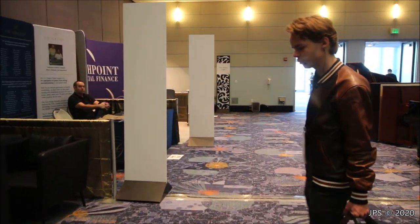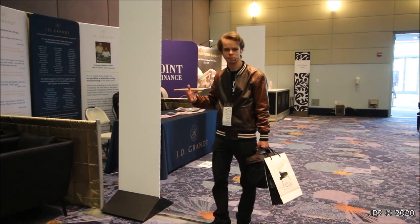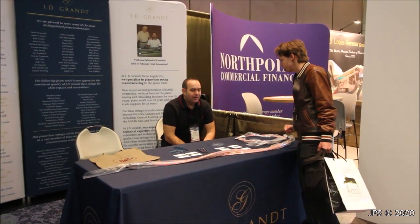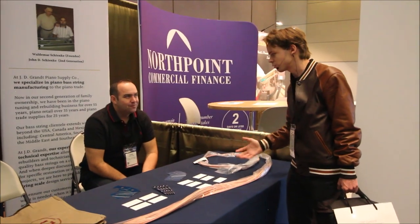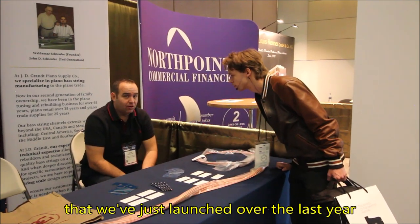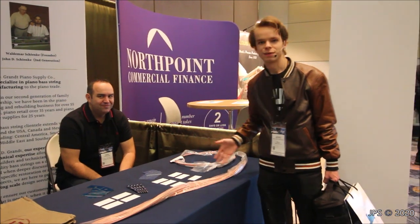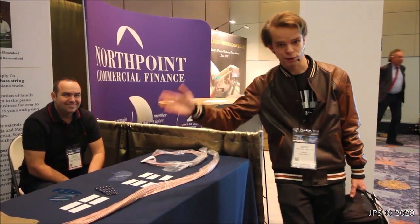Over here we have the Walter Piano Transport booth — I think I've done a video about moving pianos, and I've worked with these fellows in the past. Next to that is J.D. Grant Piano Supply. It looks like a piano supply company — they specialize in bass strings, as you can tell from all the bass strings on display. They also have their own line of pianos launched recently in Canada. It's in its infant stages, but perhaps someday those will be at the NAMM show. So J.D. Grant makes pianos in Canada and also specializes in making bass strings — I just learned about a new bass string maker.